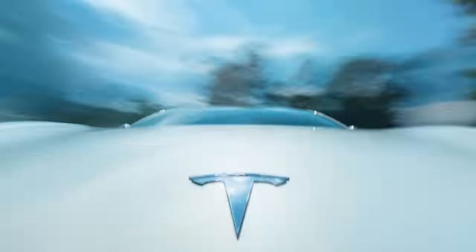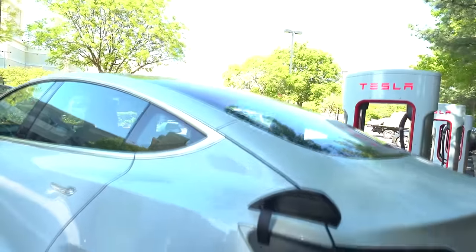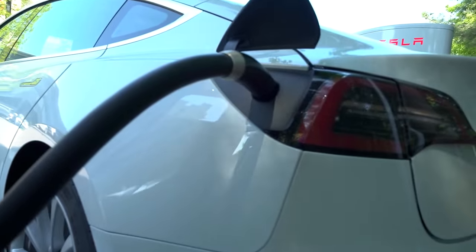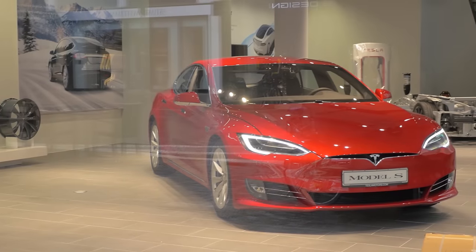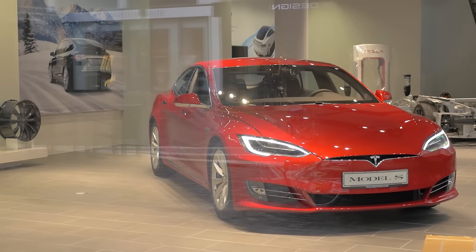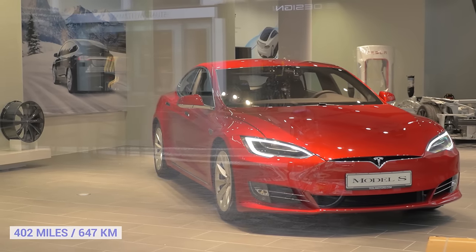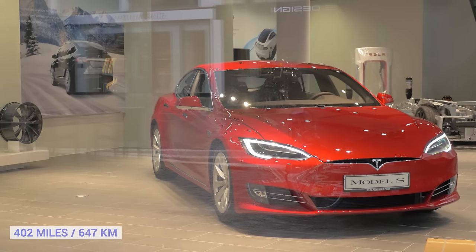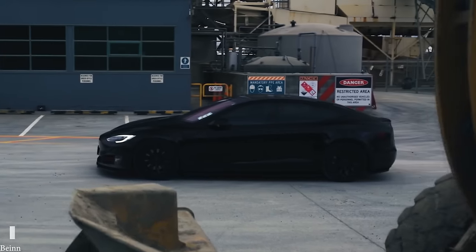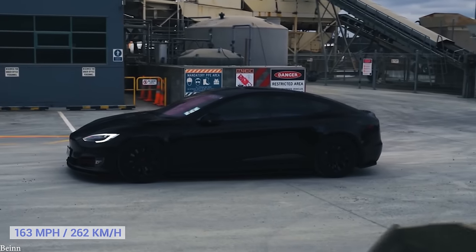Sometimes it takes a visionary leader to make strides in a market like automobiles, and Elon Musk has managed to do just that. No longer are electric cars associated with short ranges and long charge times, as the Model S proves. Launched in 2012 and updated in 2014, this model now boasts a top range of 402 miles, which is far more than any other electric car. It's also great fun to drive, with a top speed of 163 miles an hour on some versions, and equally impressive acceleration too.